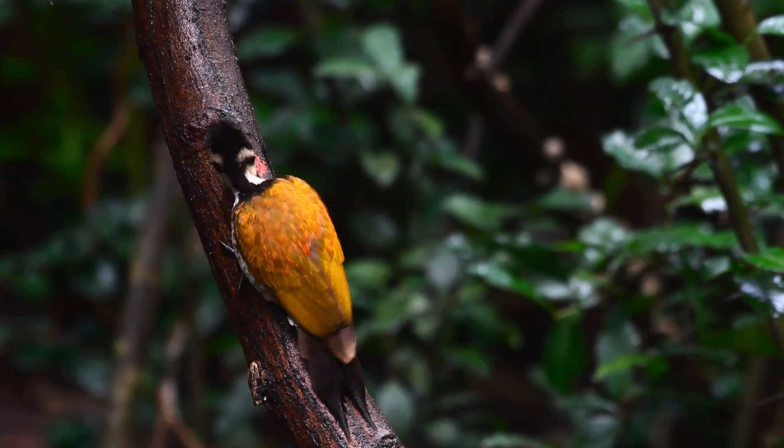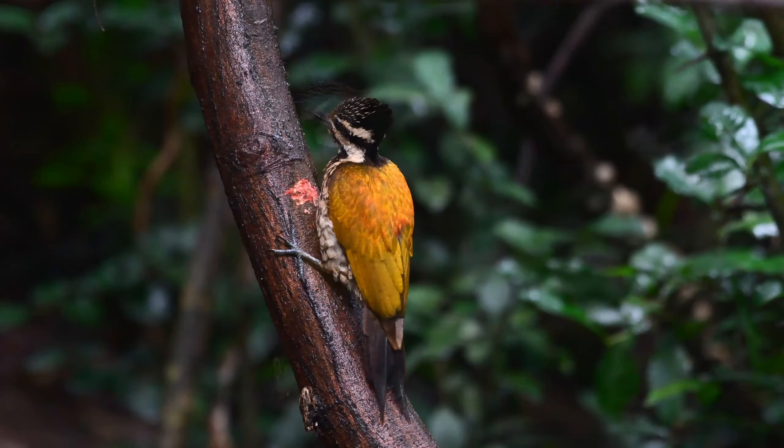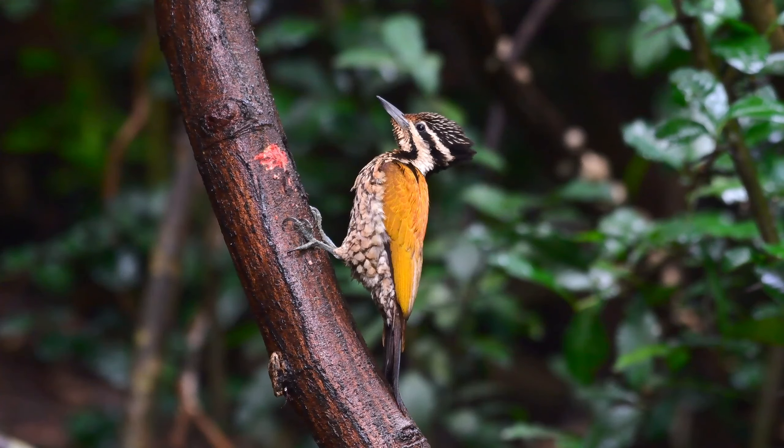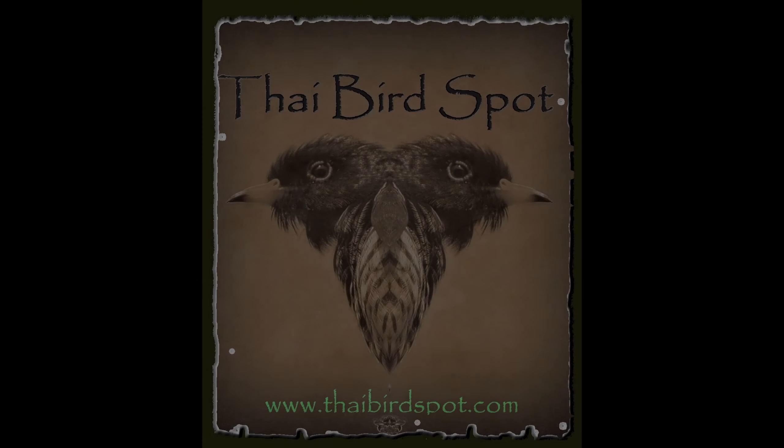Well, that's it for now — another little video, this time the common flameback. I hope you enjoyed it. If you did, don't forget to like, comment, subscribe, and all of that. Share with your friends and I'll see you on the next one. Bye for now!